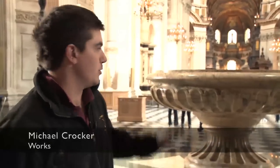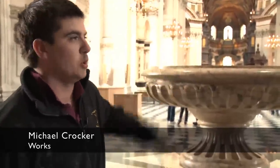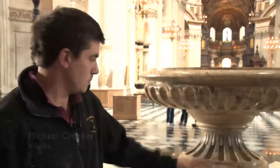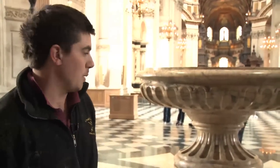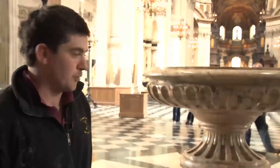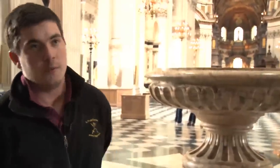I think my favourite part is the font. The reason being that where it was in the North Transept, I was part of the work department that had to move it from there to where it is now and put this base together. It's quite a big project and, being the first thing you see when you come into the cathedral, I can look back in a few years' time and feel quite proud that I was part of putting it together.